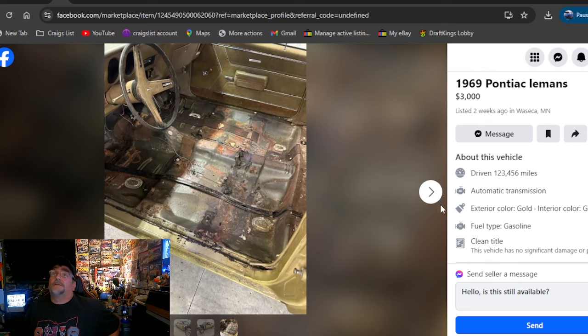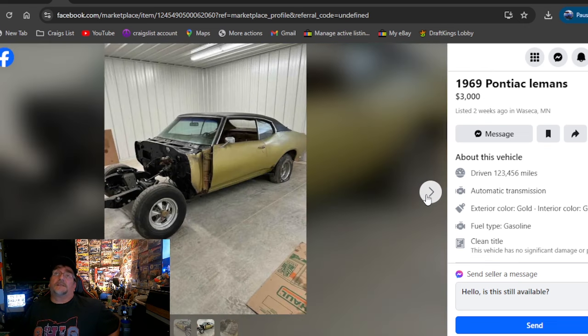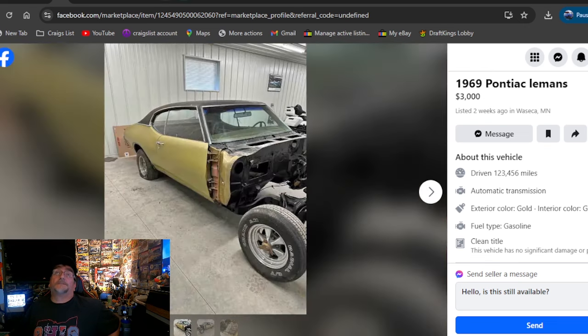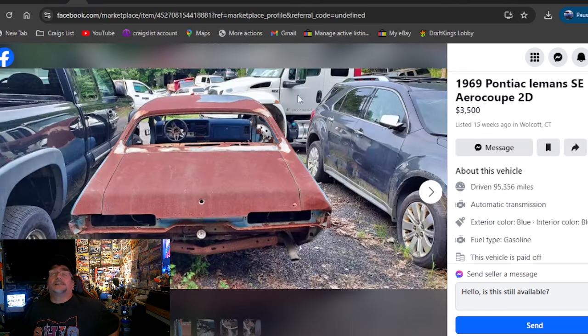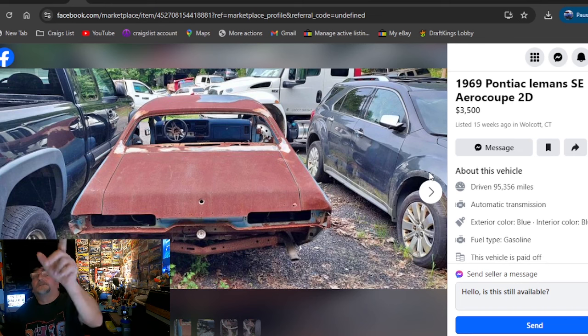Looking for a 69 — it was $3,000, two weeks ago, Minnesota. It don't look bad from the photos we went through. Dash is still in it, interior is pulled. No front clip, no engine, no trans — probably for that kind of price. There is a title if you want to read it out, but you always want to contact people and look them up before you try to call somebody with a phone number you see in one of my videos.